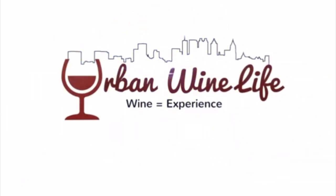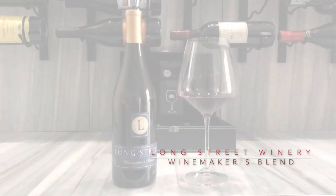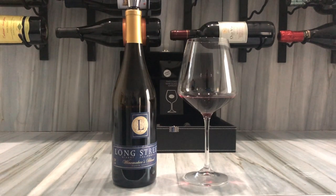Welcome to Urban Wine Life on the Bougie Black Brother Network. Good afternoon, I'm Michael, your Bougie Black Brother, and if I'm telling you this, you know it's Friday's wine review. So this is something a little different that I pulled out.